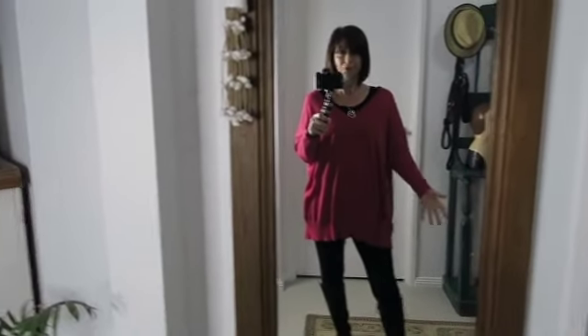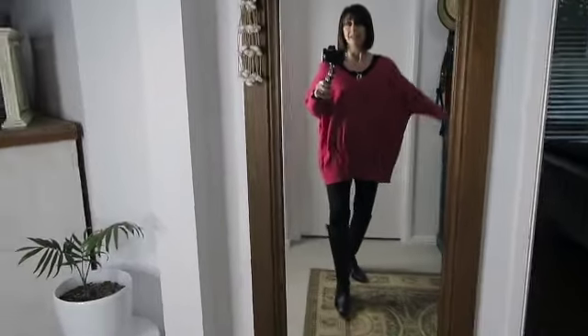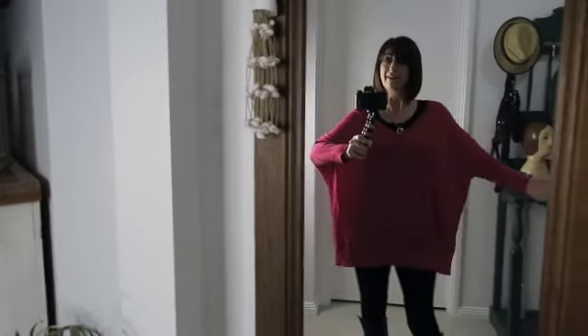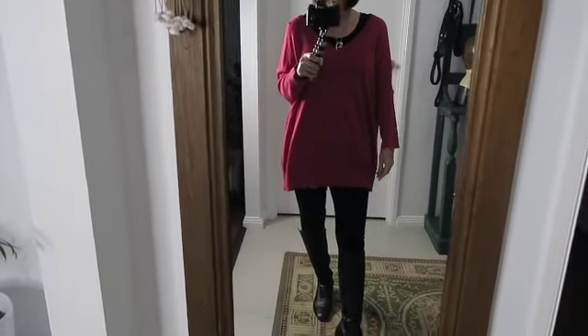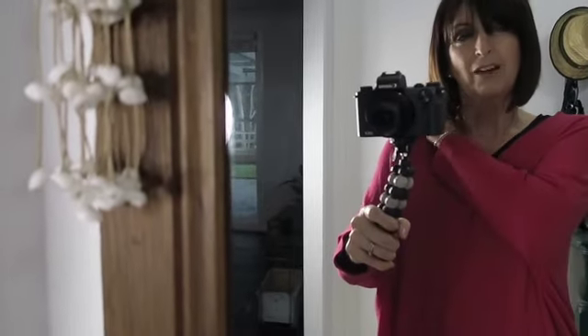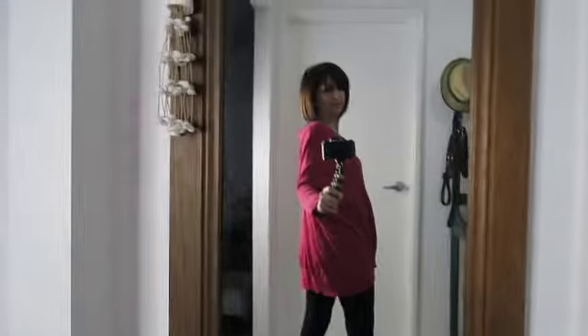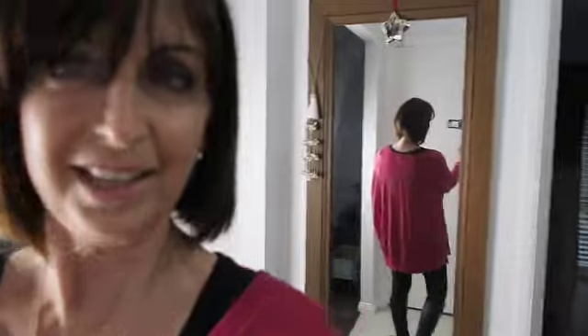An oversized jumper is really good — I'd forgotten I had this one. It adds a massive pop to an all-black look. Just wear a big oversized jumper and pair it with your leggings. You can wear flats with this look too. I've got a t-shirt underneath because it's quite cold, but here's how it looks at the back — it covers everything.